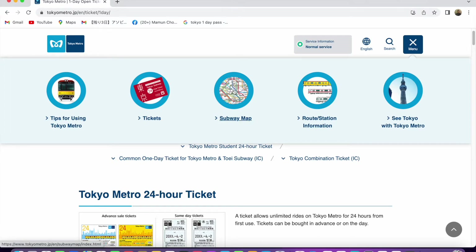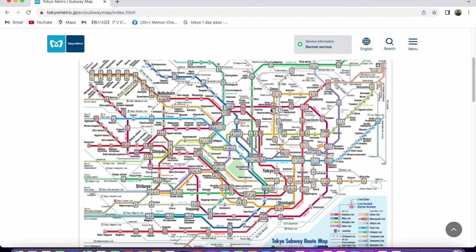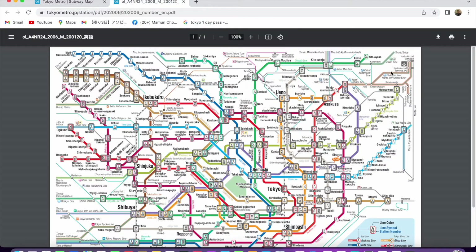Let's check out the map — a detailed map here. You can download it and see a clearer picture. It's actually the Tokyo and surrounding area, the Tokyo metropolitan area. You can see the largest stations here: Tokyo, Shibuya, Shinjuku, Ikebukuro, and Ueno.